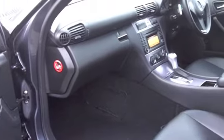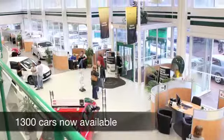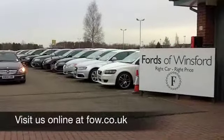With so many great cars to choose from at FOW right now, you might be a bit spoilt for choice, but maybe this is the one for you. Come and have a test drive, and discover this great car for yourself, at Fords of Winsford.